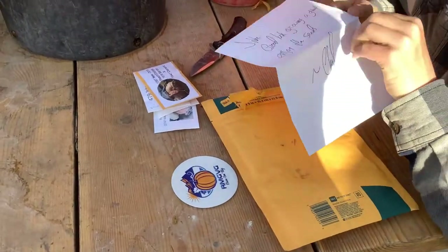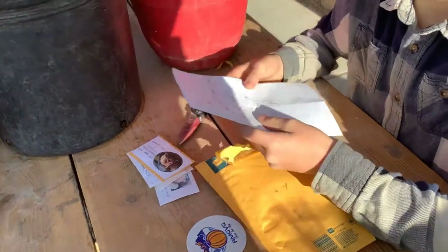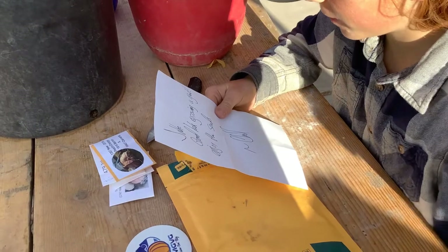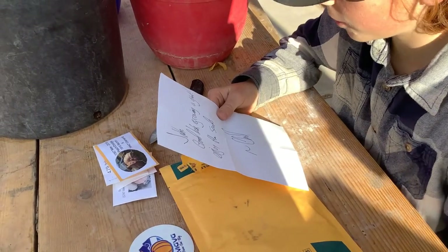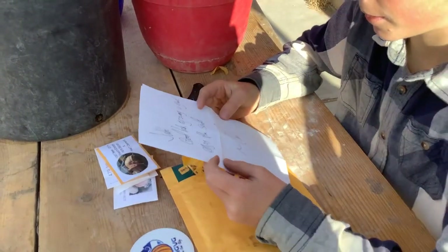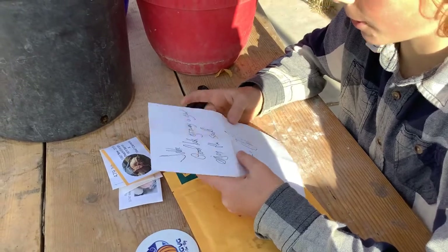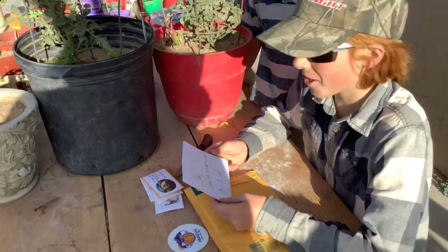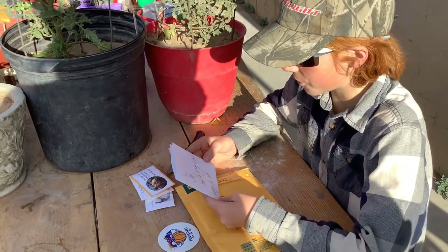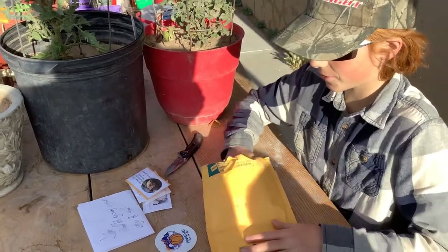Let's see what he said. He wrote a note — Jake, good luck growing a giant. Enjoy the seeds. I couldn't quite see that last word at the time, but he says good luck growing a giant. Now let's finish checking out the rest.